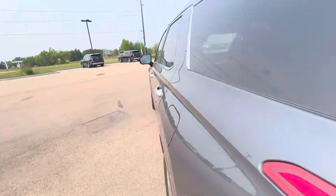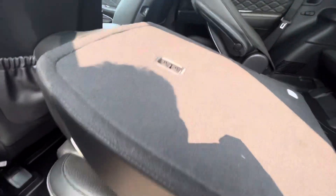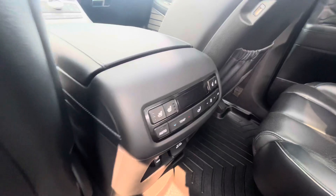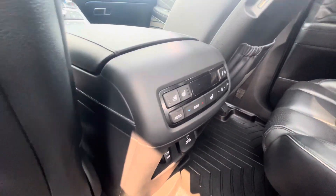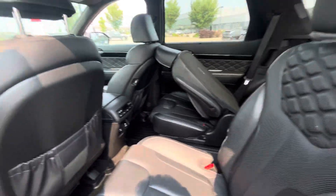Let's go take a look in the back seats. You get a ton of room back here. Whoever's sitting back here is going to have heated and cooled seats, and they can control the temperature from here. These are nice, beautiful captain chairs in the back.